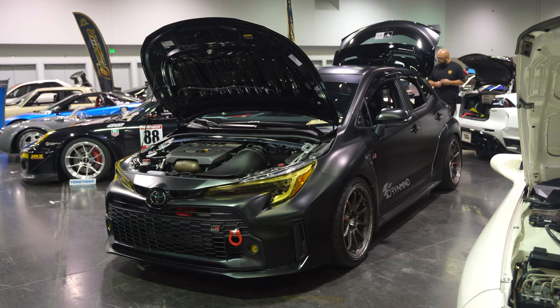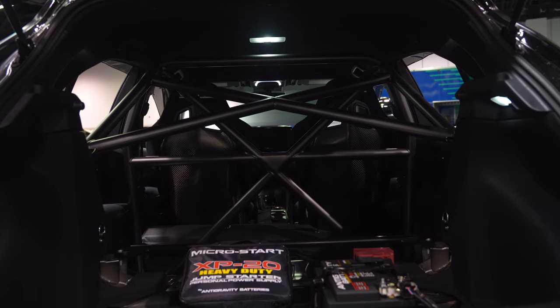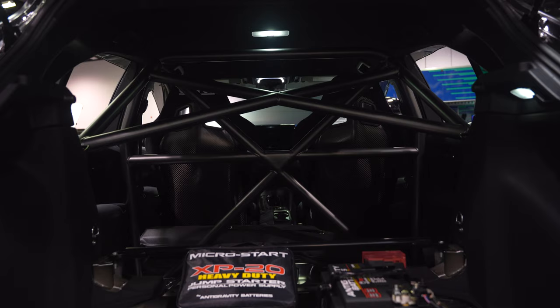Jay is doing a live demonstration on the CAE shifter that is now offered for the GR Corolla. This is also one of our newest development cages for the GR Corolla — Daniel's car is one of the many projects that we work on.